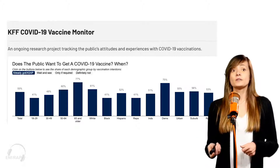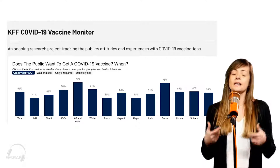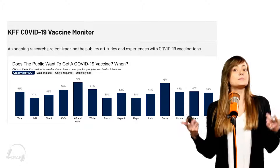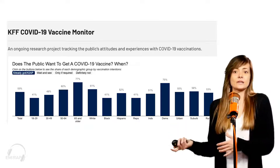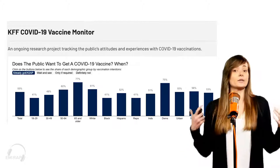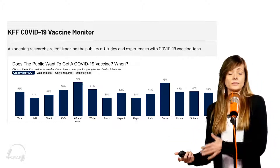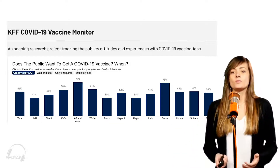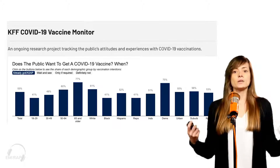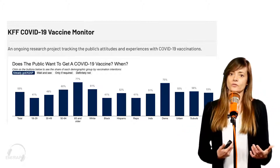This is the KFF COVID-19 vaccine monitor, and I think it's pretty interesting. There's a link to this website in the book chapter. Basically, it's an ongoing research project that tracks the public's attitude towards the COVID-19 vaccine. You can look at this over different racial and ethnic groups, different age groups, and even different settings like an urban community versus people living in a more rural setting. This can be helpful for physicians and providers to know the trends and the attitude of their community towards the COVID-19 vaccine.